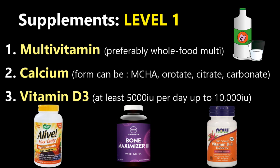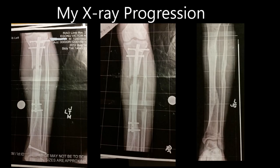If you get the carbonate form of calcium, you're going to want to take it with some sort of food as it needs stomach acid to dissolve. Otherwise, the citrate form, the orotate form, or the MCHA form are really good — they have really good bioavailability. Take at least 1,000 milligrams a day.